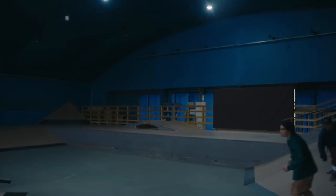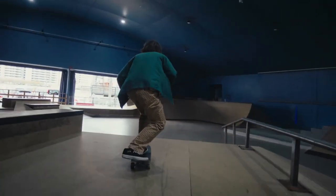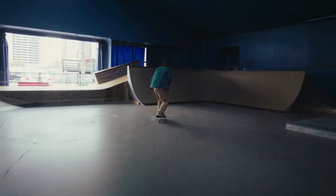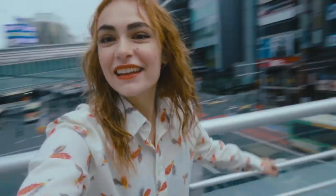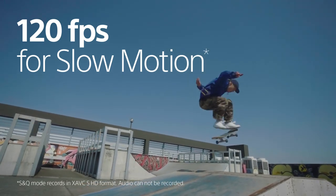Active mode stabilizes footage smoother when shooting while moving. Impressive slow motion expression, up to five times slower speed.